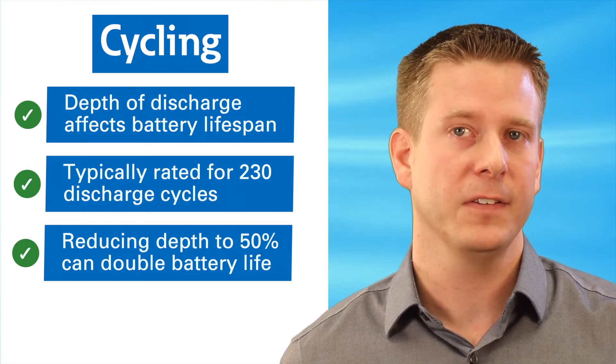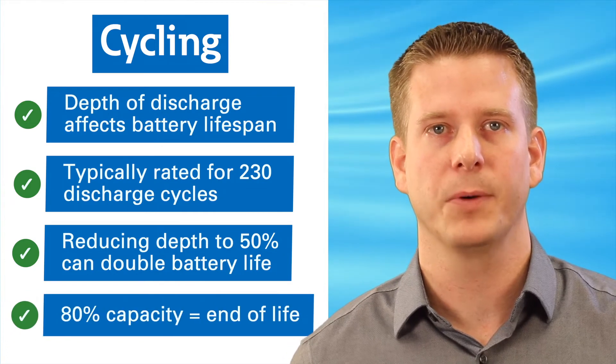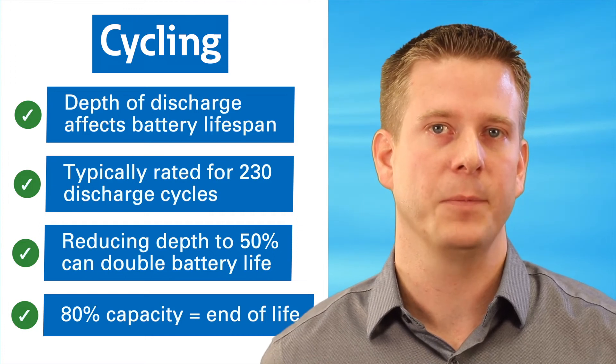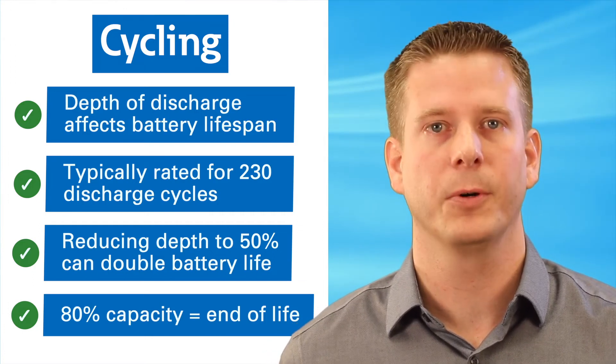A lead-acid battery is often considered end-of-life when the remaining capacity is about 80% of the capacity when brand-new. Once to this point, battery capacity degrades relatively rapidly with each subsequent cycle, so an early warning of a battery with reduced capacity is important for many people.